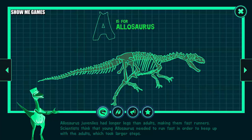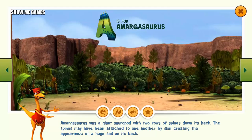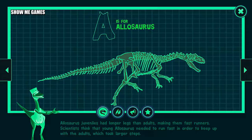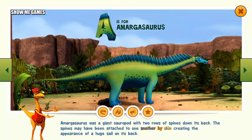Alamosaurus juveniles have longer legs than adults, making them fast runners. Scientists think that young Alamosaurus needed to run fast in order to keep up with the adults, which took larger steps. Alamosaurus was a giant sauropod with two rows of spines down its back. The spines may have been attached to one another by skin, creating the appearance of a huge sail on its back.